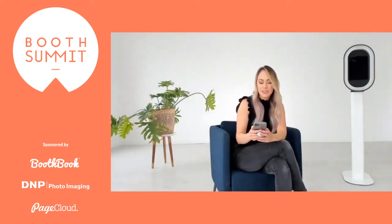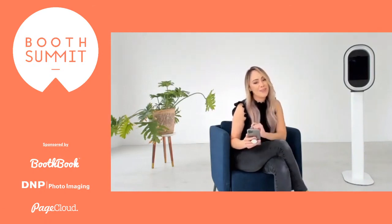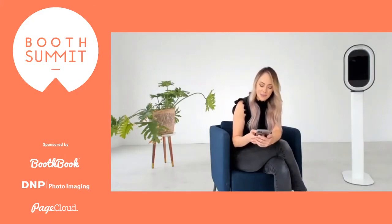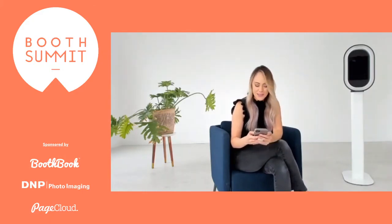We're super excited to also be giving away a chance to win three months free on a basic Booth Book subscription to help you take your business to the next level in automation. It's time to start working on your business instead of in your business. And again, we are giving that away tomorrow at the end of the conference.